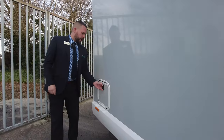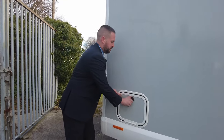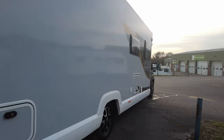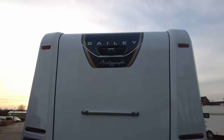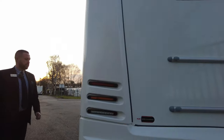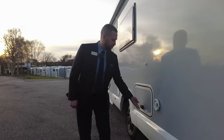Moving further down, we've got an N washroom on this one, so your toilet cassette is just in the back. Round onto the back, we've got reverse camera and fittings for a bike rack, should you want to add one. Round onto the passenger side, we've got the vent for your Aldi heating, so it's the wet central heating system on this one.